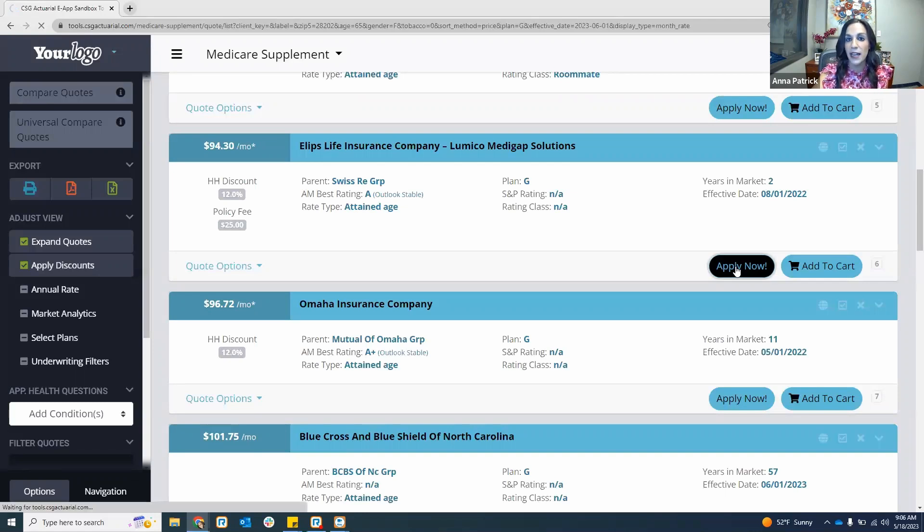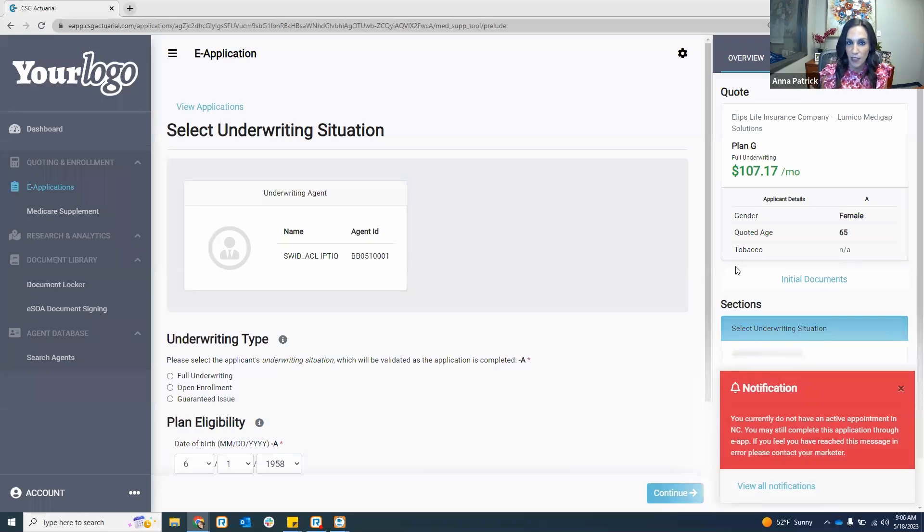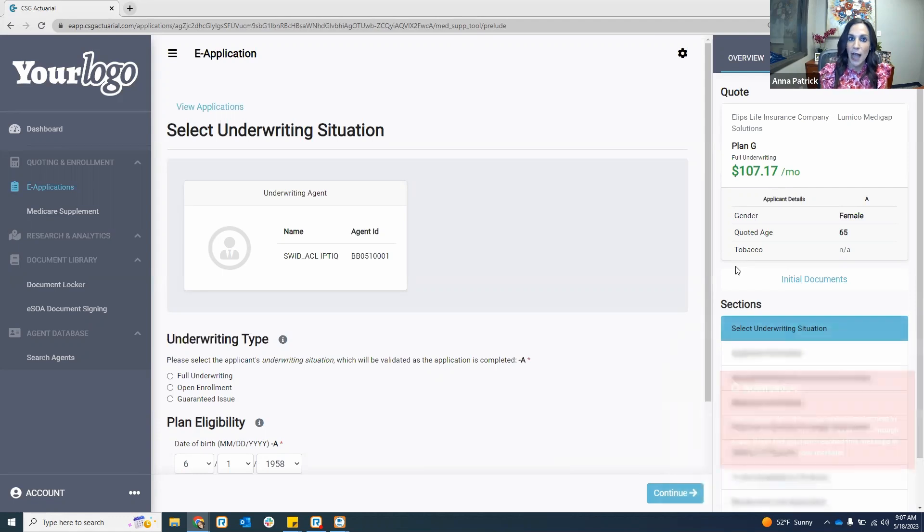The first time you hit apply now, it will ask you to validate that you have a contract with that company. Some companies will ask for your national producer number, others for your writing number. We ping that carrier in real time to validate your appointment. We then save your agent ID, writing number, and NPN in our system so you don't have to enter it every single time.